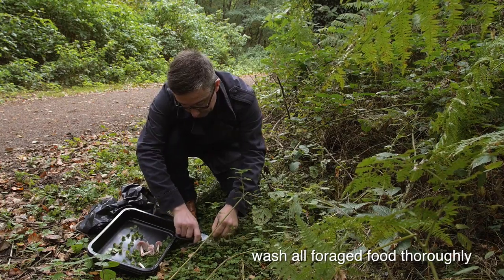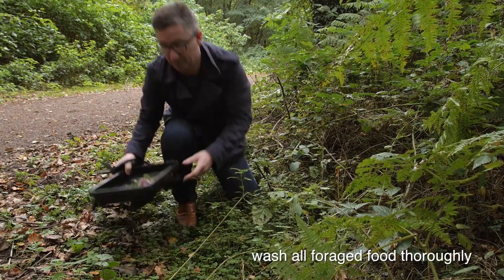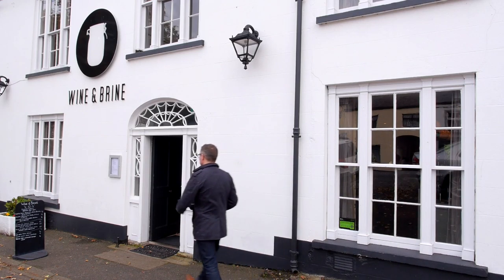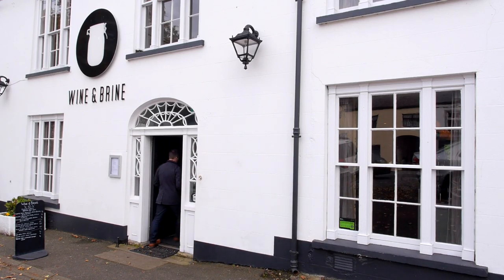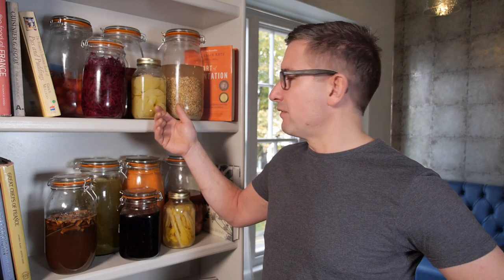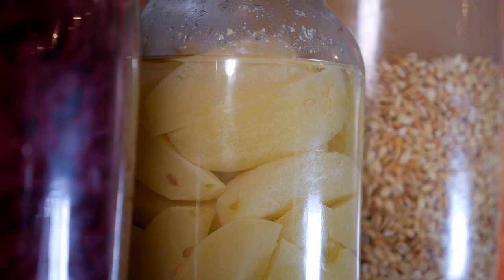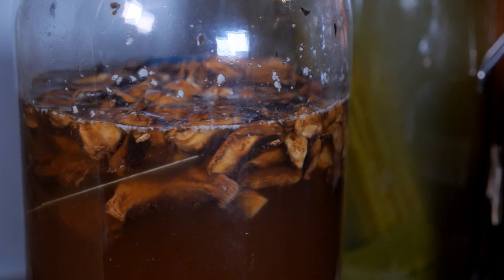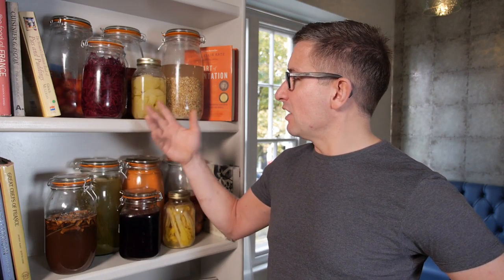Wine and Brine — the clue is in the name. We do a lot of brining. We don't forage for forage's sake; the stuff that we forage is an integral part of what we do here. We try and extend the shelf life of seasonal produce and use it. Fermenting and brining adds another characteristic to the flavour and the structure of the vegetable or mushroom. It's a different way of cooking — it's an old method, but it's really what we're about at Wine and Brine.